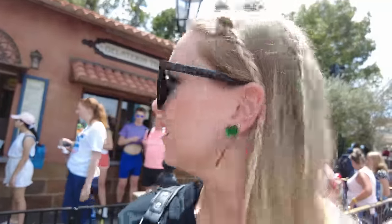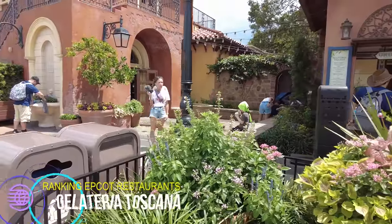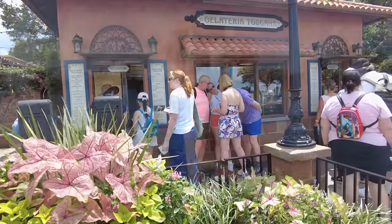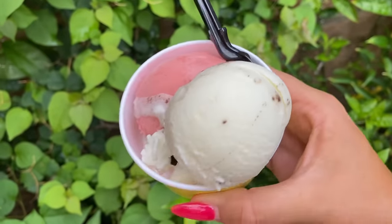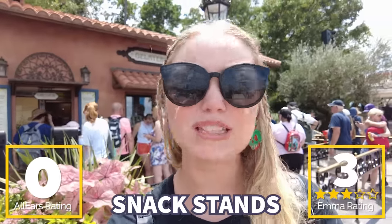Next up is Gelateria Toscana, a walk-up stand in the Italy Pavilion. Here you'll find Italian gelato — lots of it — plus some pastries and floats, but mainly you're here for the gelato. It's very tasty, but I can't really ignore the price point. The cheapest ice cream here is about $8.50, which is a little more compared to, say, $6.75 at Plaza Ice Cream Parlor. There are no reviews on AllEars, but I'm giving it three gelato scoops out of five because it's tasty, even if a bit pricey.